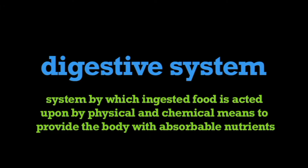A digestive system is the system by which ingested food is acted upon by physical and chemical means to provide the body with absorbable nutrients.